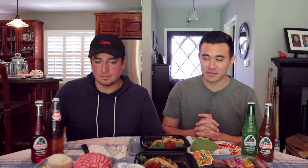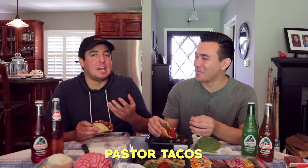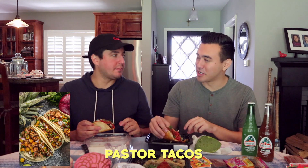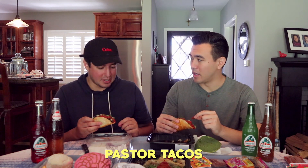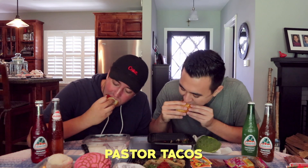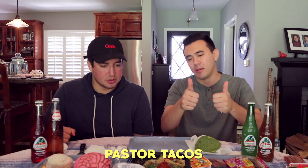Pastor tacos. So tell them what pastor is. Al pastor is pork — it's marinated pork on a spit, you shave it off. That's the traditional. Slow cooked, got a ton of flavor. Usually eaten with either grilled onions or pineapple. And dang, that salsa's really hot. That's pretty spicy. I don't do well with spice. My whole bite is salsa. I'm literally gonna eat this whole part. Mmm. Oh my god, that's super hot. It's good though, very good, but mistakes were made. Al pastor — good, recommend.